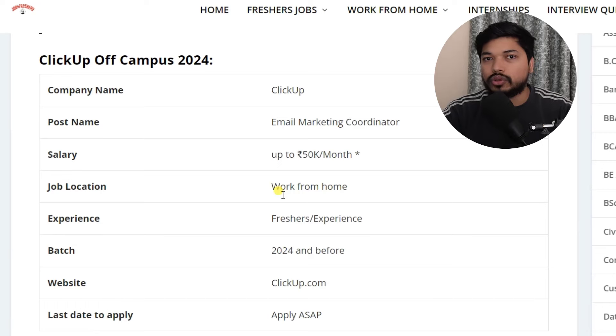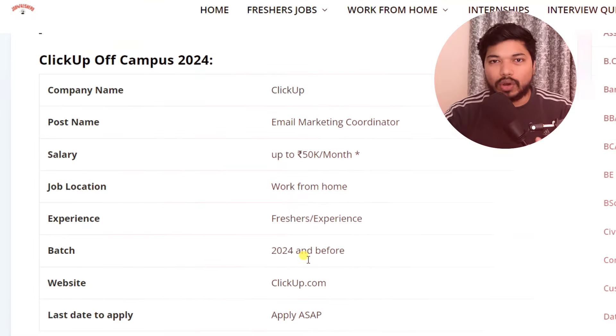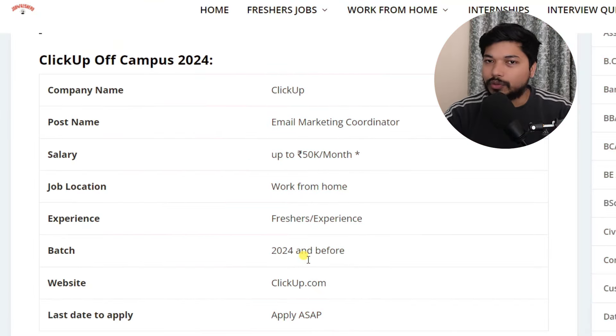Let's get started with today's video. ClickUp is hiring for the post of email marketing coordinator, and the salary you can expect is up to 40 to 50,000 per month, though it may vary. The work is going to be completely work from home. Both fresher and experienced candidates can easily apply for this.